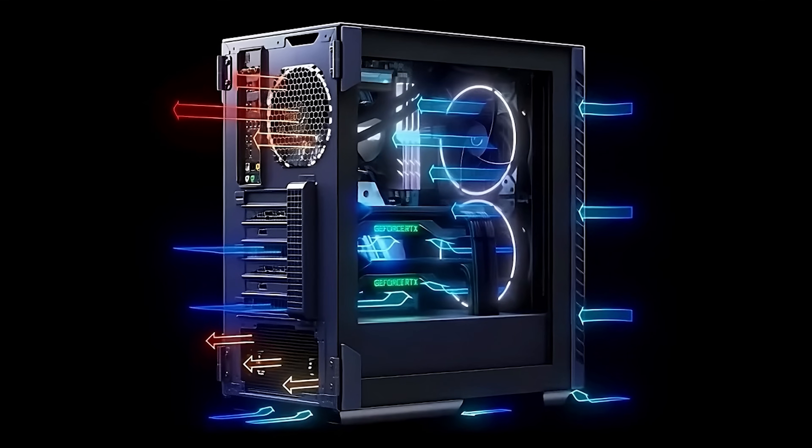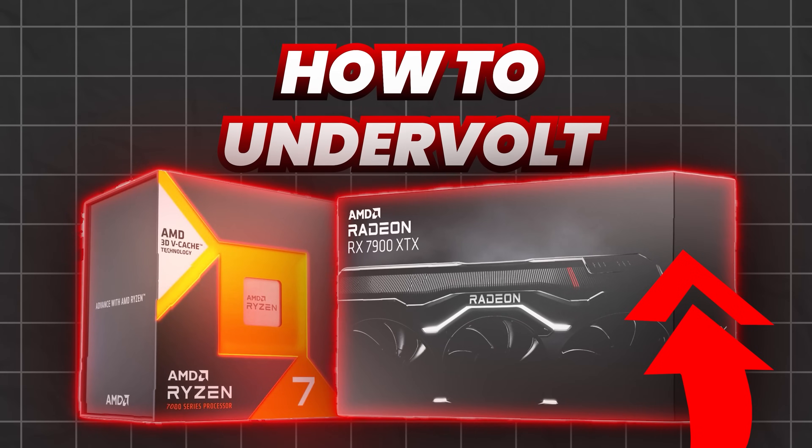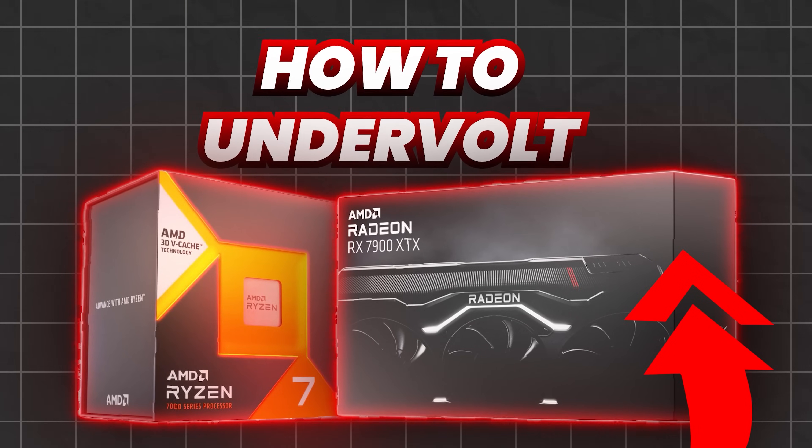In addition to showing you benchmarks across 16 games, I'm also going to share with you some pro tips on how to improve the airflow within your PC case. And if you stick around, I will also show you how to increase your performance by undervolting your AM5 CPU and 7000 series GPU, something every AMD owner should know how to do.